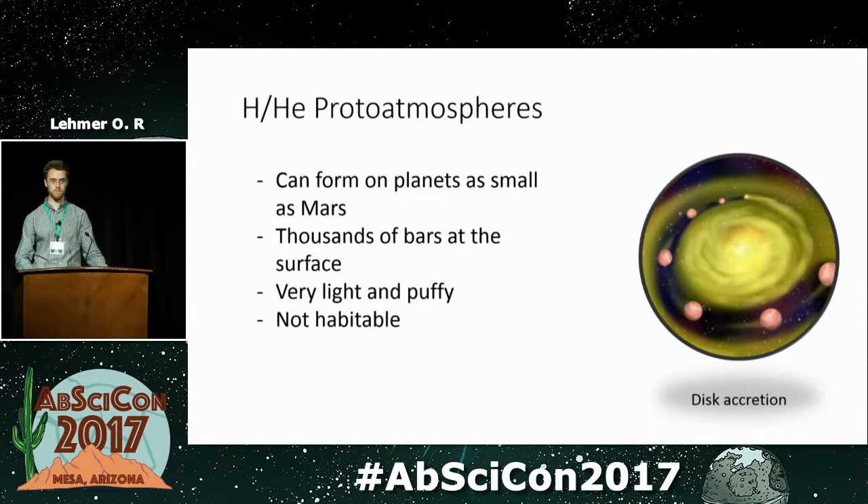These proto-atmospheres can be thousands of bars at the surface — very hot, puffy, and extended. If you think of the modern Earth as the size of an apple, Earth's atmosphere would be as thick as just the skin on that apple. But an Earth-like planet with a proto-atmosphere could have the atmosphere extend many times the radius of the planet outward. Such a planet would look more like Jupiter in terms of density, just much less massive. These planets are not habitable in any way I could imagine — the surface temperature would be far too hot for liquid water to exist.